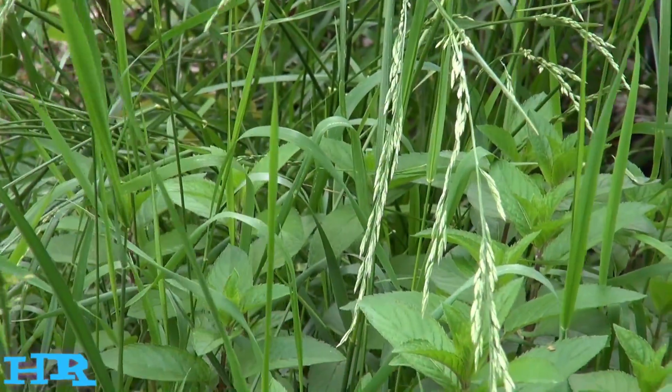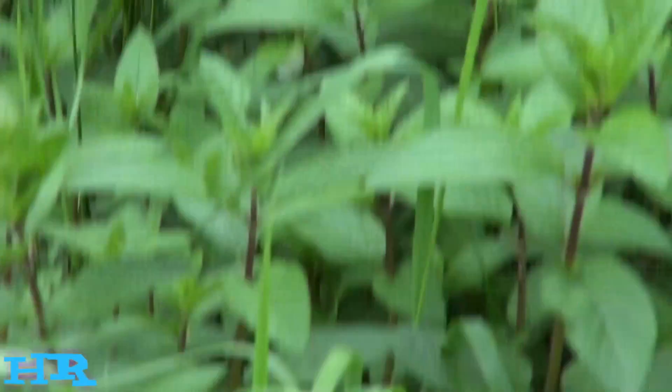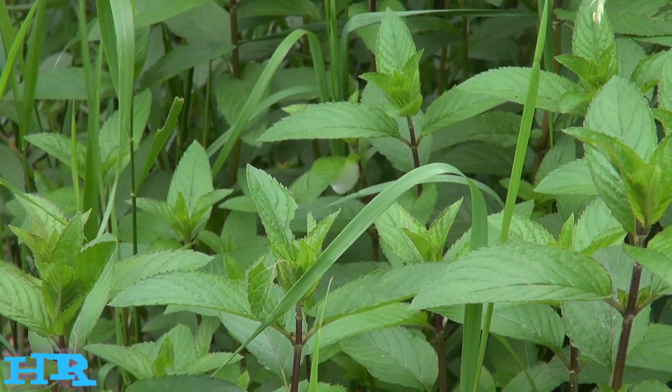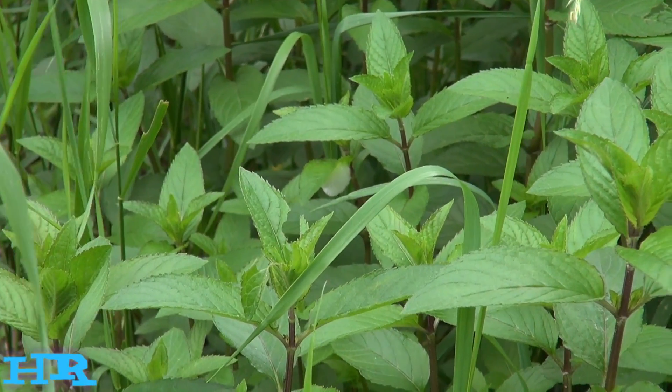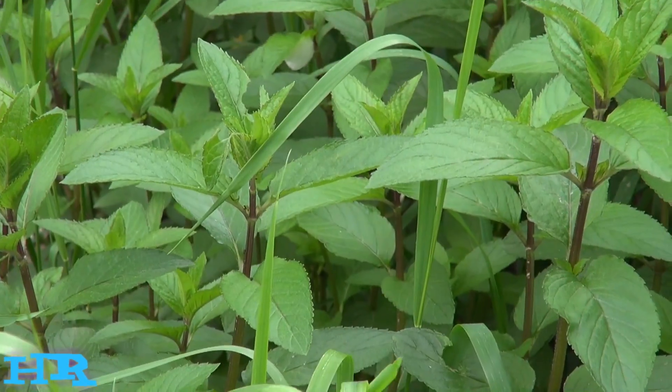I may pull some of this out or maybe I'll leave it — I don't really care. That's your peppermint plant. I'll leave all the information in the description below. Like, share, and subscribe, and I'll see you on the next one.